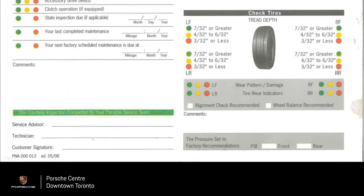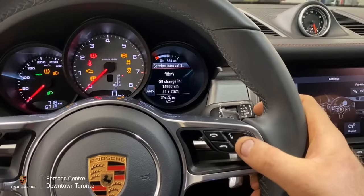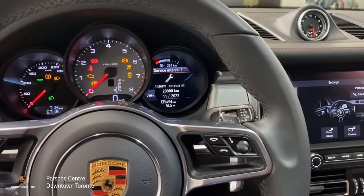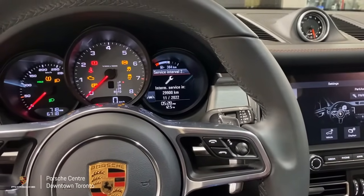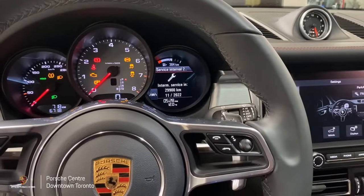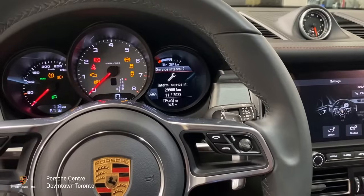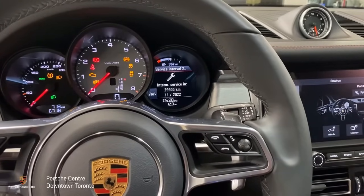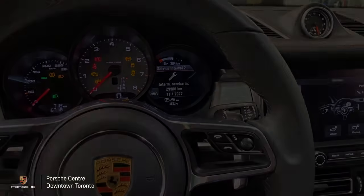Everything is checked — all your fluid levels and your battery condition. Your next service after your second year of ownership is your intermediate service. This is every 30,000 kilometers or two years depending on make and model. You'll want to speak to a service advisor here at Porsche Centre Downtown Toronto to confirm what your car is actually due for. This vehicle is due in 29,900 kilometers or in November 2022.